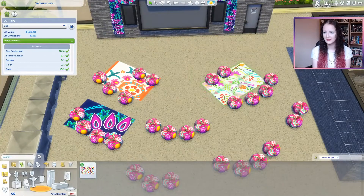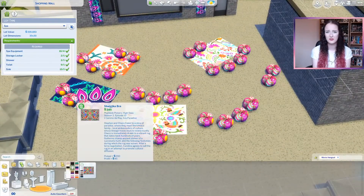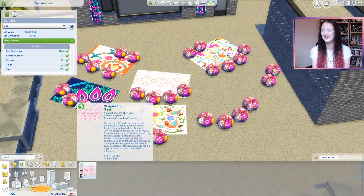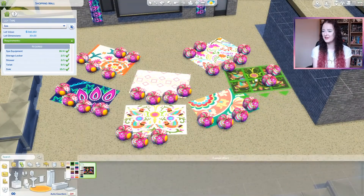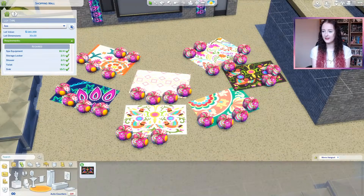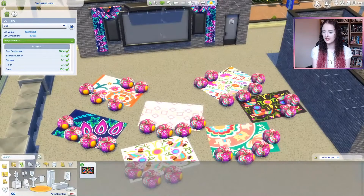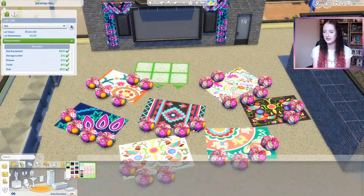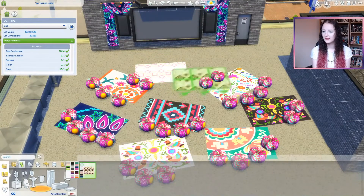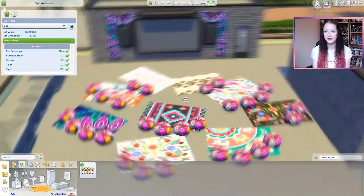Maybe some people are sitting on the floor and some people are sitting on the poufs. I know they won't really do that, but that's the whole fun with Sims, isn't it? You can use your imagination a little bit. Because I wanted to imagine that these Sims had brought their own blankets down, I popped down loads of different swatches of the rugs and then changed the poufs to match the rugs.